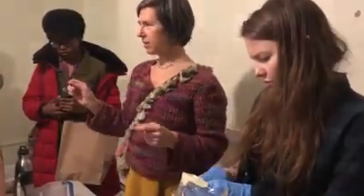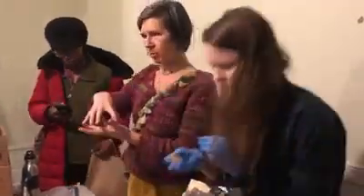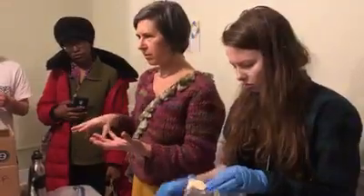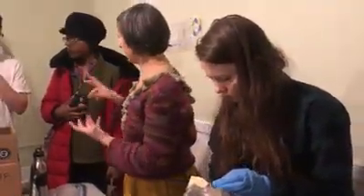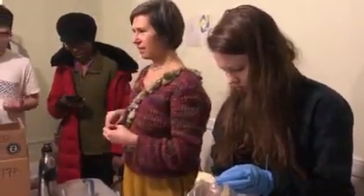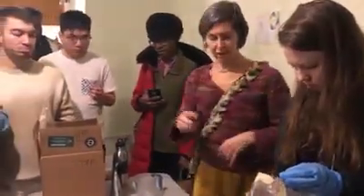Has anyone seen mycelium? Like you pull the soil from the ground and underneath there's a white thread — has anyone seen that white thread? Yes, in compost. Yeah, so that's the mycelium, and that's what this is.